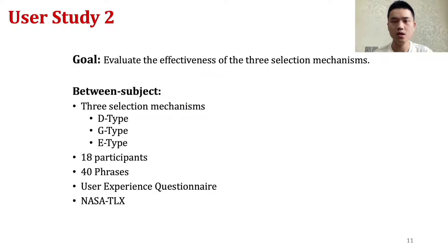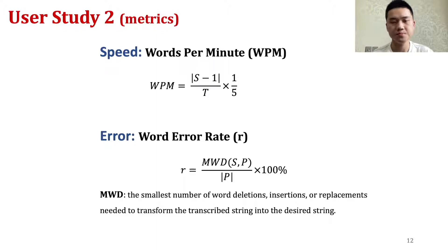With the typing decoders in place, we conducted a second study to evaluate the effectiveness of the three hands-free selection mechanisms in terms of typing speed, error rate, and subjective feedback. The study followed a between-subjects design with 18 participants from a university campus. Each had to transcribe 40 phrases in five blocks, then fill a user experience questionnaire and the NASA task load index. Text entry speed was measured in words per minute, and word error rate was based on the minimum word distance approach.